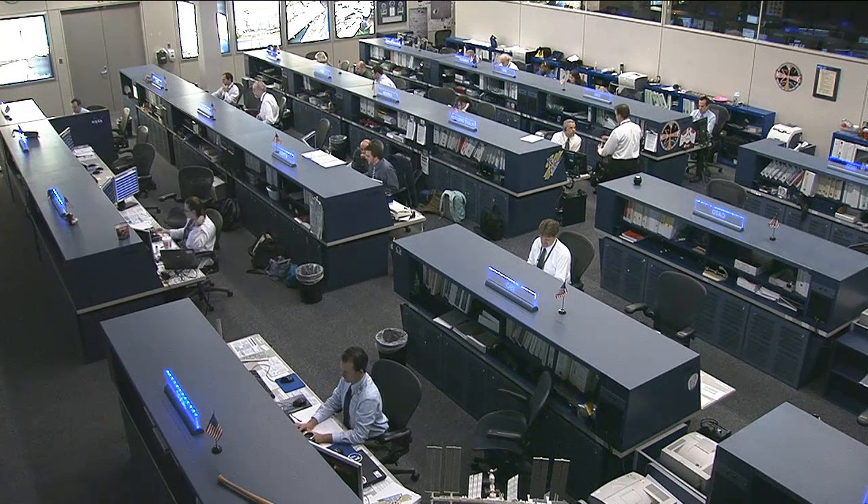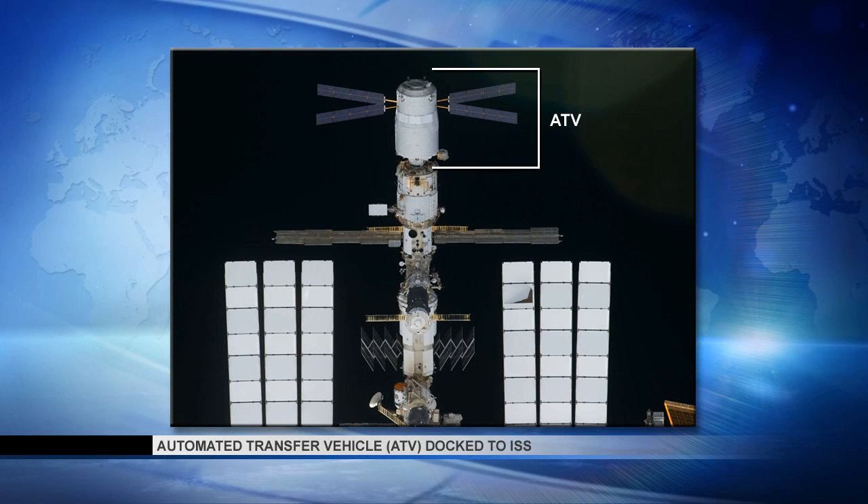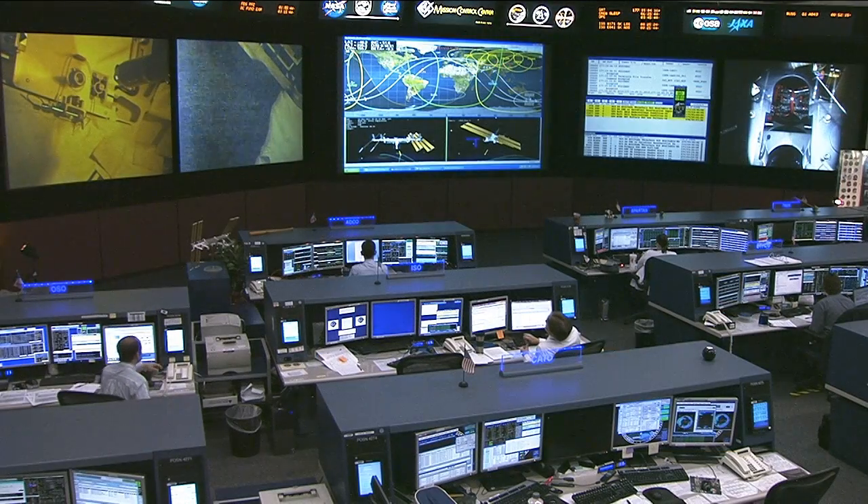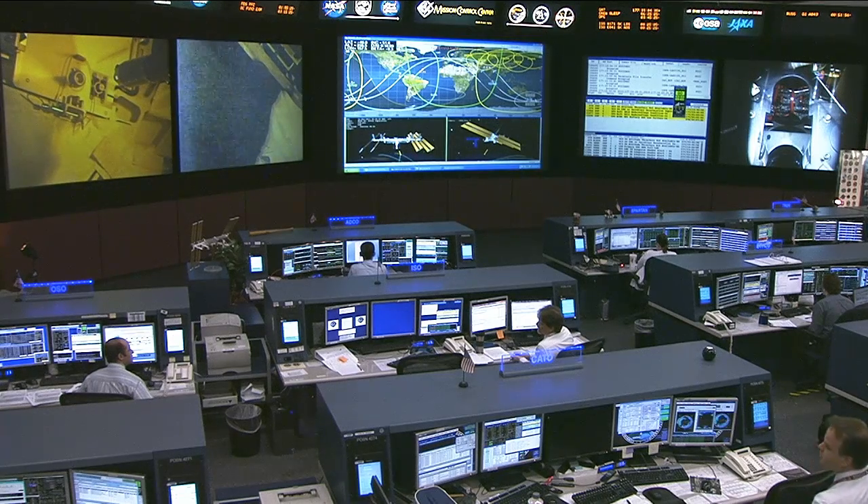Transfer work is also continuing with the Albert Einstein automated transfer vehicle, docked at the Russian end of the International Space Station at the Zvezda service module. This ATV brought up more than seven tons — 7.3 tons to be exact — of supplies to the station crew. The crew is way ahead of the timeline on cargo transfer, more than 50% complete while using about half the allocated time. They're working fast to unload everything, and will then pack the ATV with unneeded items before it is undocked and deorbited into Earth's atmosphere.